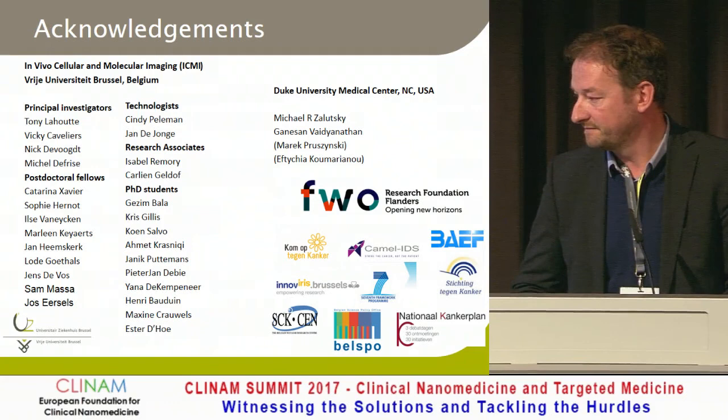Hopefully you can be back next year or the year afterwards to share your clinical results. I'd be very happy to do that. Thank you again.